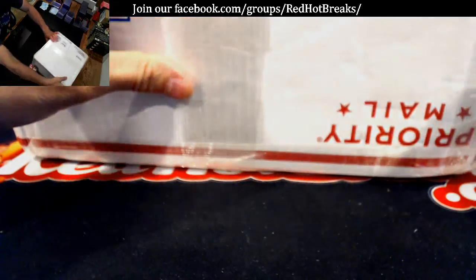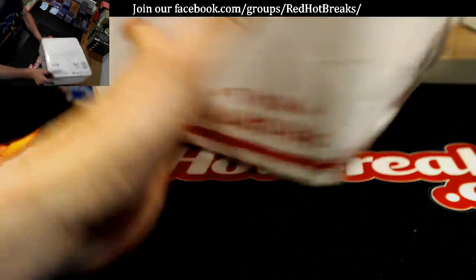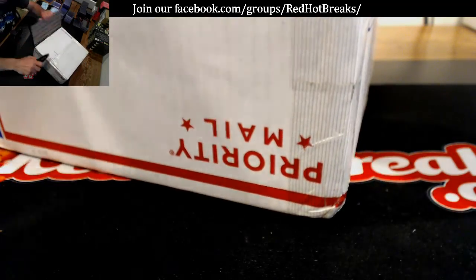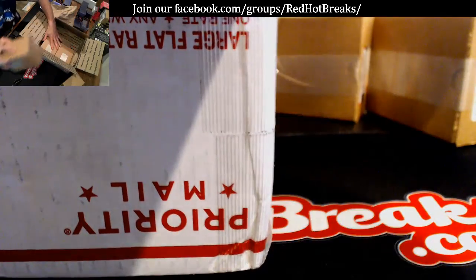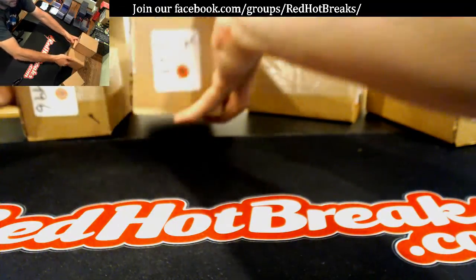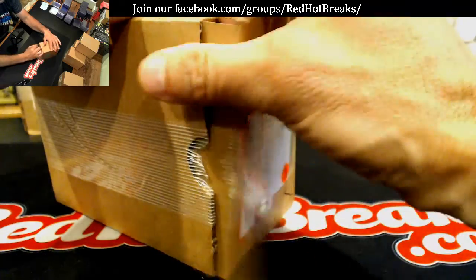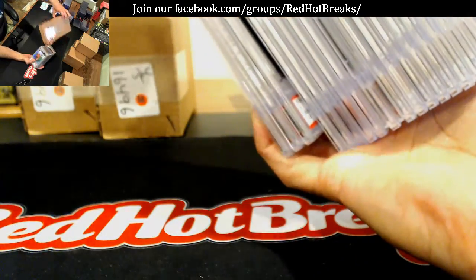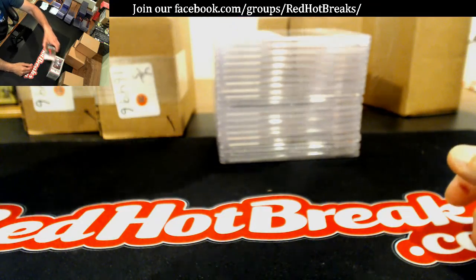Okay, redhotbrakes.com, this is the PSA grading reveal. It's 5:47 PM Tuesday the 12th — the 10-day reveal, but it took a little bit longer than that. Hopefully it was worth the wait.